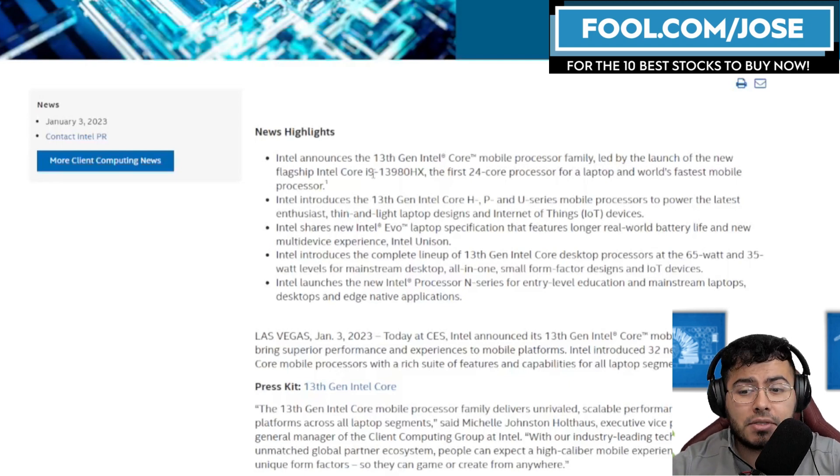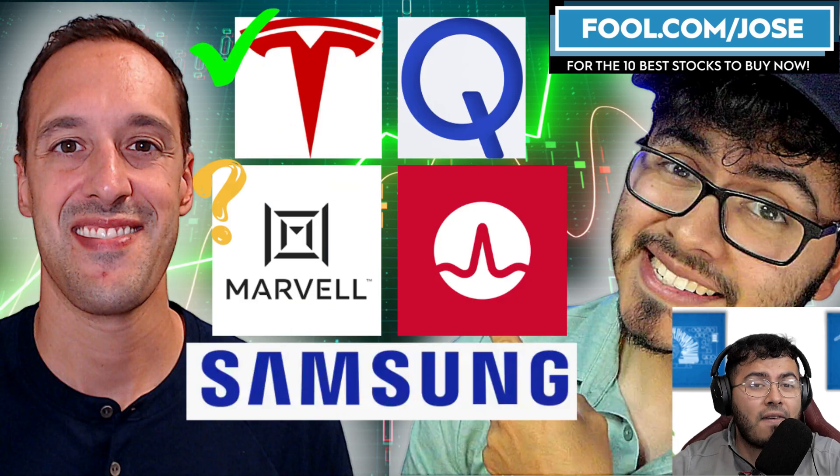If you are enjoying the episode, make sure to hit the thumbs up as it does help me grow my overall audience. If you want to support a little bit more, make sure to subscribe using my link at fool.com/Jose. If you're a semiconductor investor, I also have a weekly semiconductor podcast with another host — make sure to check that out; the link is down below.